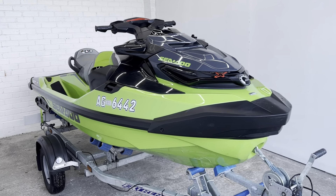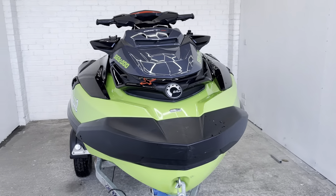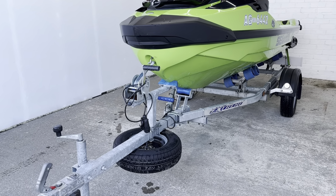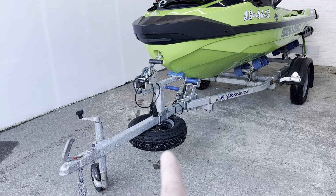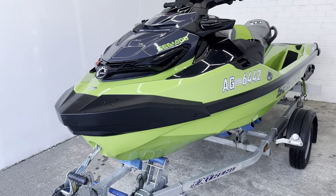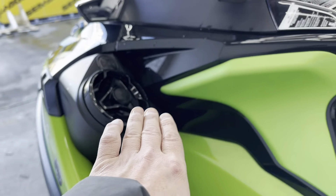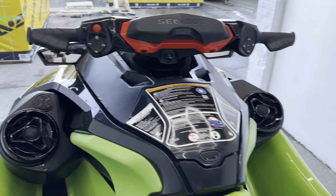This has done 81 hours from new. It comes on an extreme roller trailer with a spare wheel. It also has the premium speaker system on board, as you can see here.